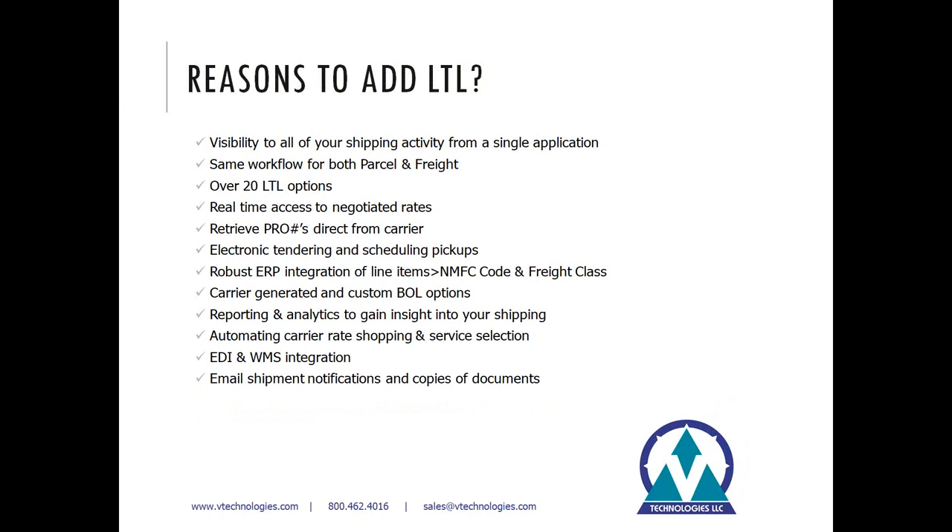So what are some of the reasons to consider adding LTL to your Starship license? Traditionally Starship started out as a parcel product with all the major small package carriers, and about 10 years ago we began building out the software to support freight and LTL type shipments. That gives you visibility to all of your different shipping service options from a single user interface — one repository of data for all your history — with the exact same workflow between both parcel and freight mode.